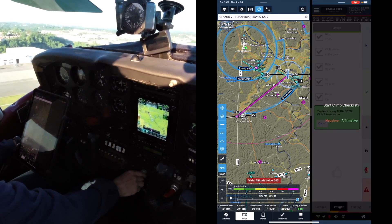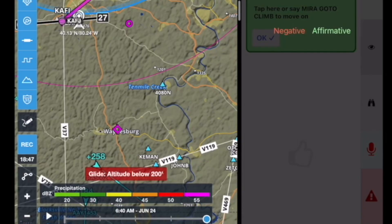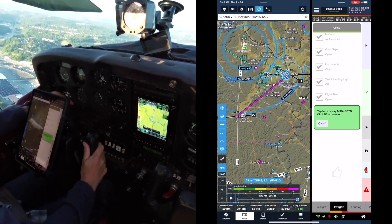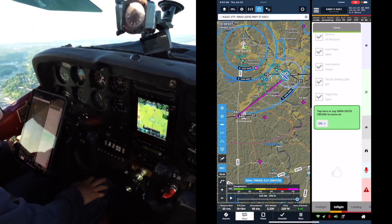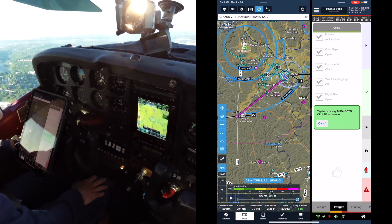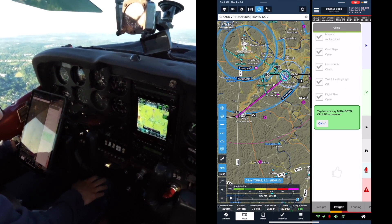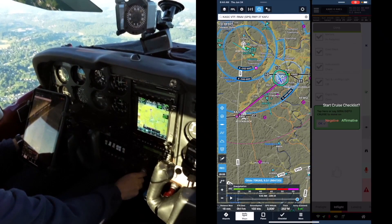Start climb checklist — affirmative. Climb section, climb speed 87 knots. 'What is my position?' 'You are currently 19.9 nautical miles northeast of Washington County. Your ETA is 17 minutes.' Start cruise checklist.